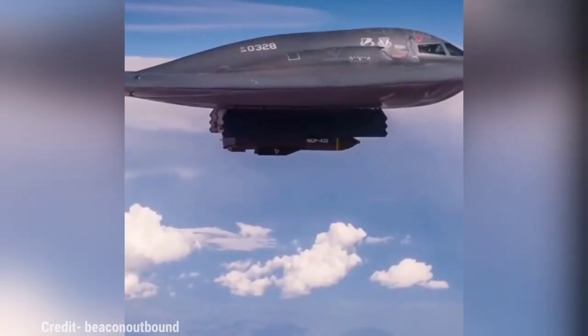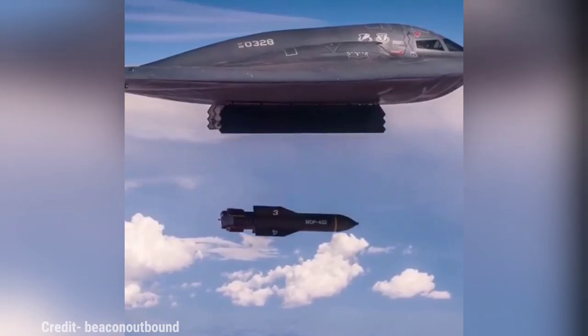This amazing B2 bomber plane is dropping bombs from high altitude.